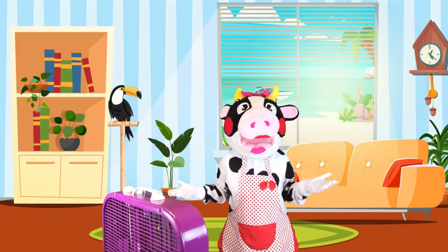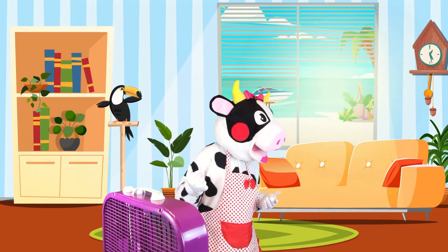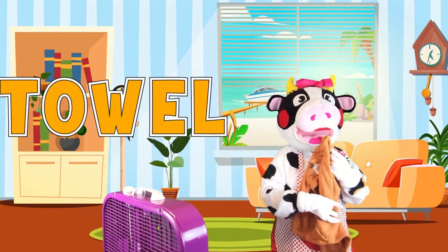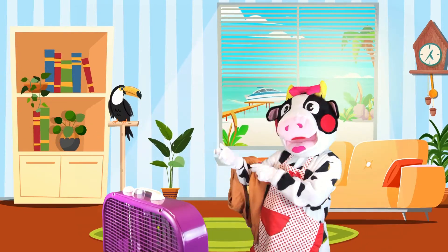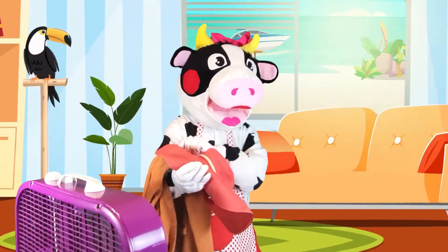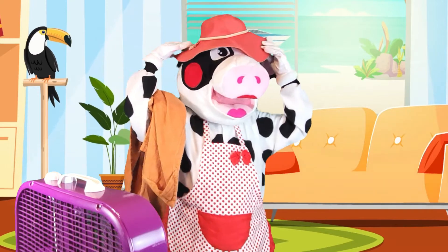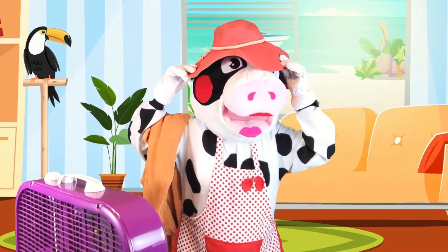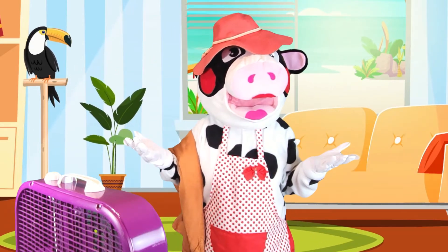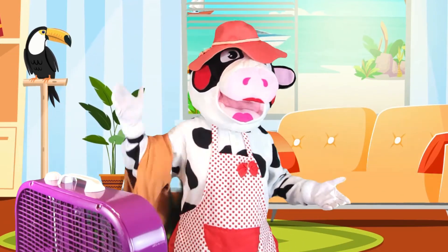There's a beach not far from my house. I'm going to need a few things before we go. I can use this towel to sit on. And a hat! This will cover up my head from the sun to prevent sunburn! Now that I have everything, let's head outside to enjoy the beach! Come on, let's go!